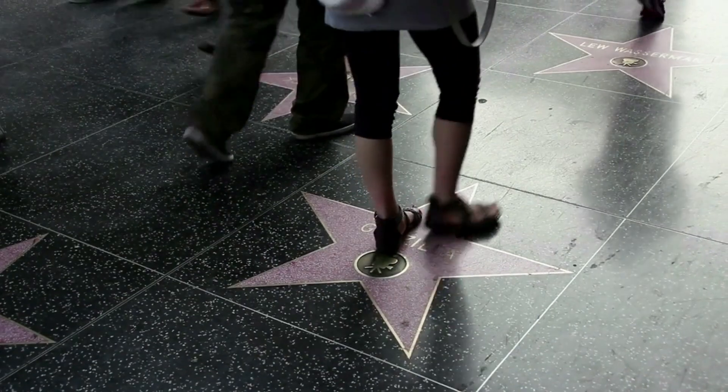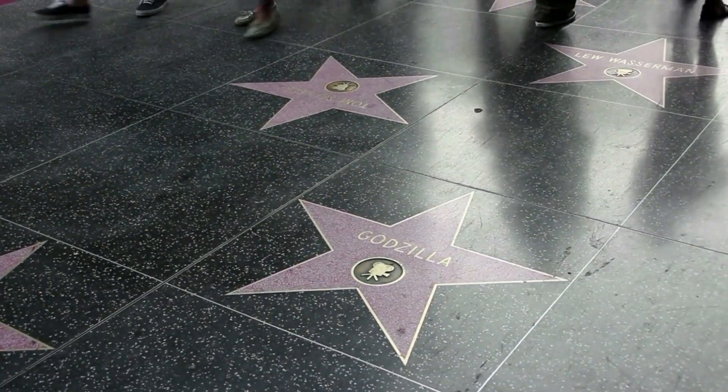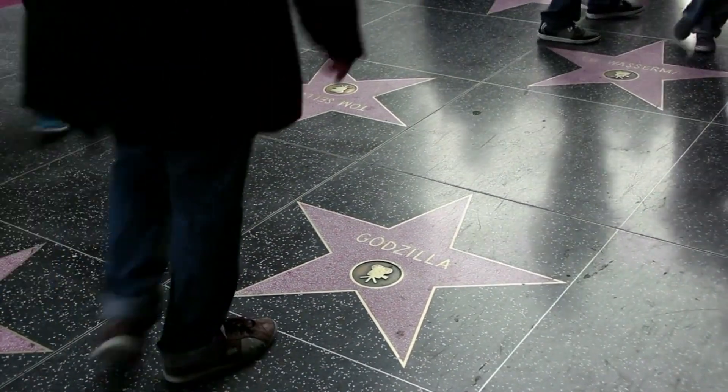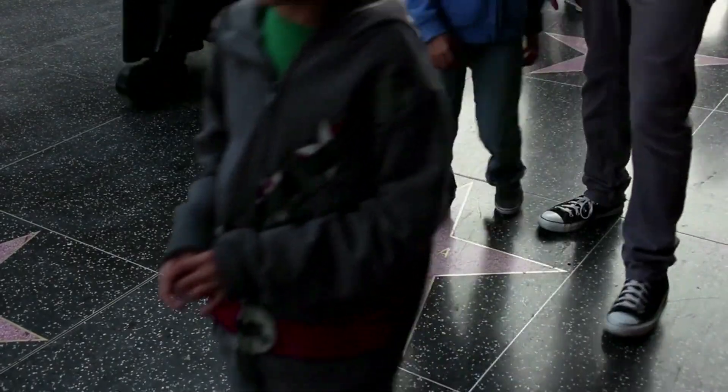Next, we'll head to the historic Hollywood Walk of Fame. Stroll along the sidewalk and search for your favorite celebrity's stars, then make sure to snap a photo at the TCL Chinese Theater, known for its famous handprints and footprints.